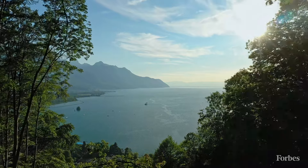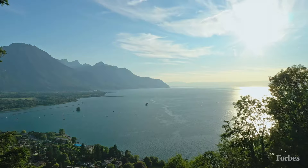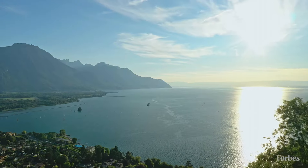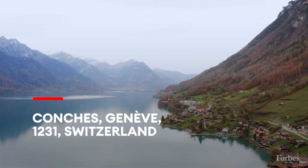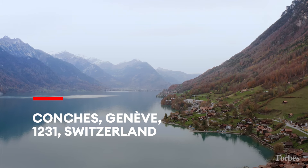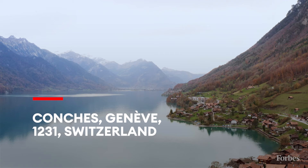In the second most populated metropolis in Switzerland, this chalet-style house dating to the early 1900s offers a quiet refuge from the commotion of city life. Within the Conches residential neighborhood on the outskirts of Geneva, the nearly 2.5-acre forested property is located just five minutes from the city center.